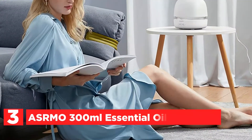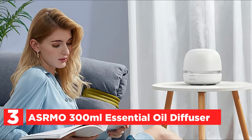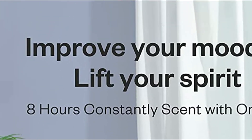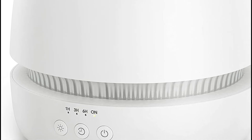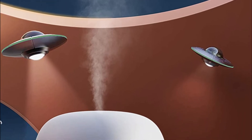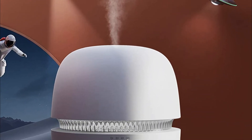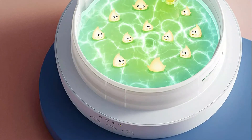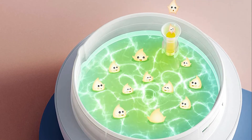At number 3, the ASRMO 300ml Essential Oil Diffuser. With an exclusive oil flow system, it offers consistent scent and aromatherapy from one bottle, so there is no requirement to add more essential oils. Add essential oil into the tube and wait until the oil begins spreading over the water, then turn it on and unwind as the diffuser emits a constant, uplifting aroma throughout your home. The large 300ml capacity lets off an uplifting scent for up to 8 hours.